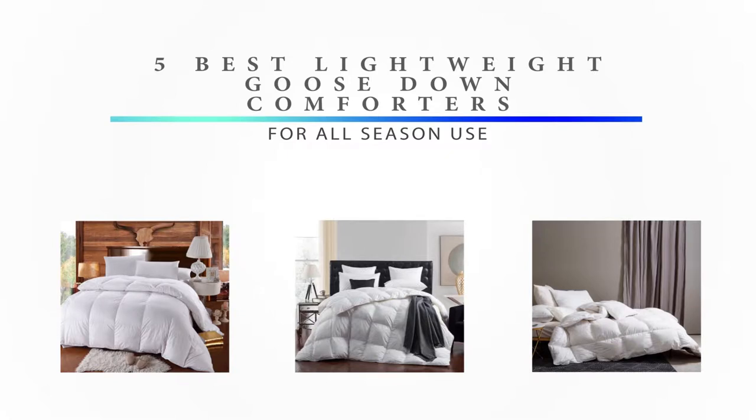However, Goose Down Comforters can be heavy and tend to get too warm for use during the warmer seasons. So in this Peachy Rooms episode, we're going to review some of the best lightweight Goose Down Comforters for all season use. This list comprises comforters that were reviewed favorably as being usable all year round by customers in major online retail stores.